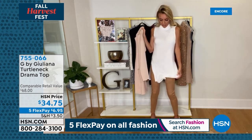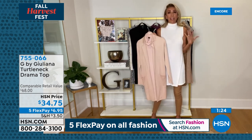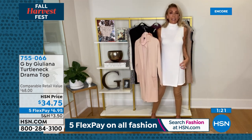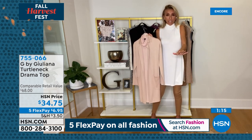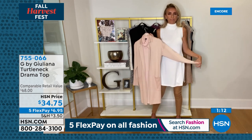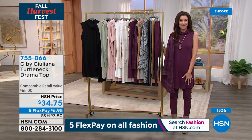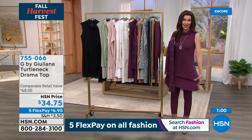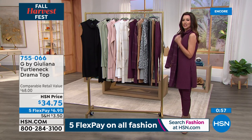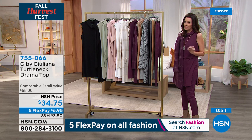How often do you find a turtleneck that gives you coverage and sophistication but can be worn over leggings, jeggings, anything — and has side slits that are really chic and make it easy on the body? Order true to size; if between sizes you could even size down. It's a relaxed, semi-fitted fit — it just glides. Doesn't it look chic especially when matched with the pant? This is not a $34.75 top.